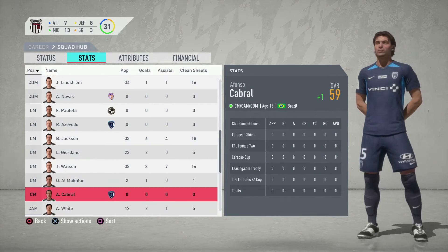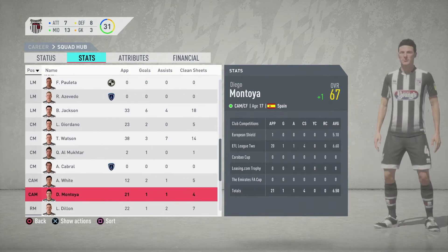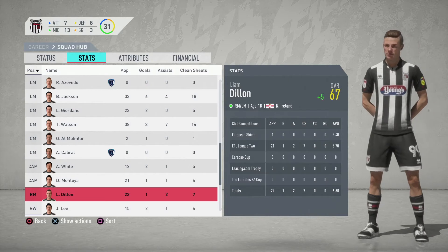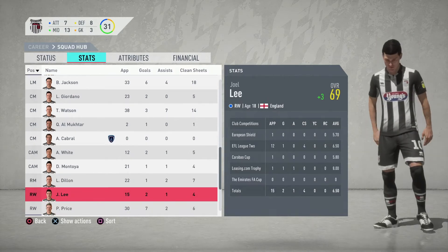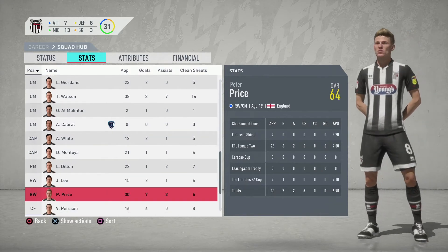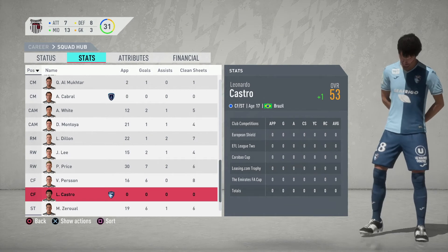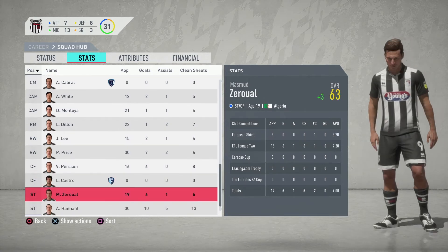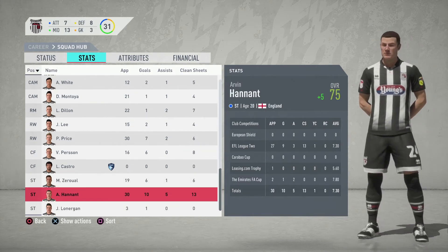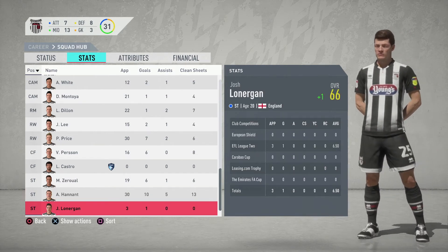Alfonso Cabral overall 59, up by one. Archie White overall 63, up by two. Diego Montoya overall 67, up by one. Liam Dillon overall 67, up by five. Joel Lee overall 69, up by three. Peter Price overall 64. Victor Pearson overall 57, up by three. Leonardo Castro overall 53, up by one. Masmud Zerowell overall 63, up by three. Arvin Hannant overall 75, up by five. And finally, Josh Lonergan overall 66, up by one.